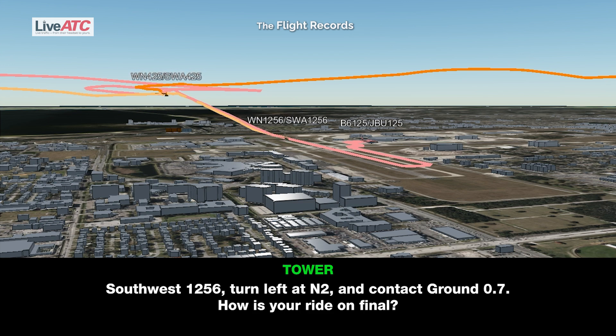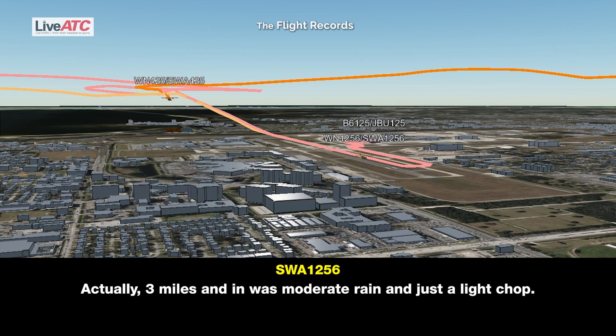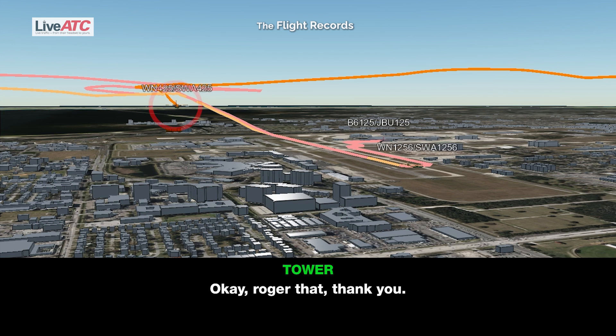Southwest 12-56, turn left at November 2 and contact ground 0.7. How was your ride on final? November 2, 0.7, Southwest 12-56. Actually, 3 miles and in was moderate rain and just a light chop. The bad stuff is probably 5, 6, 7 miles out with the gust. Okay, roger that, thank you.